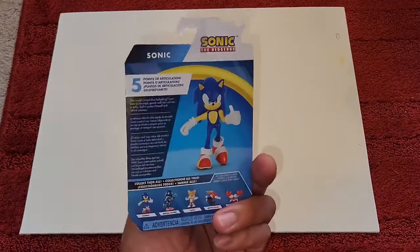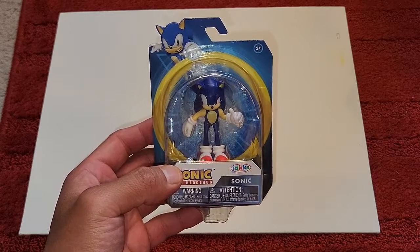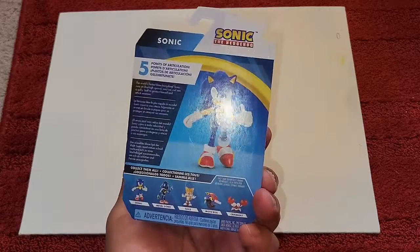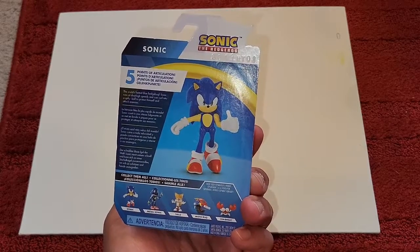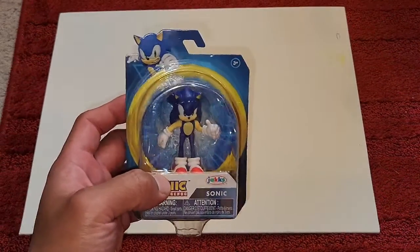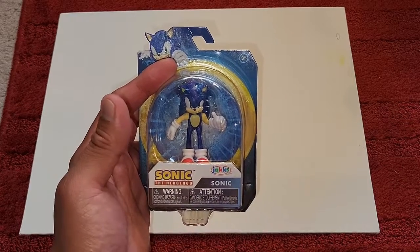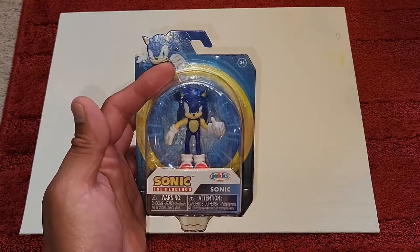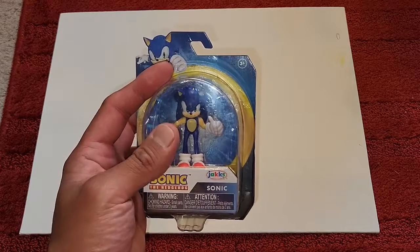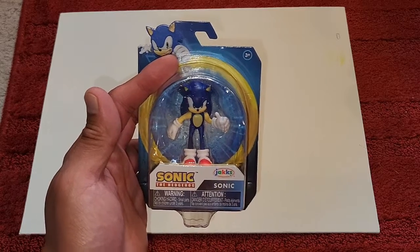Hey, what is going on everybody, welcome back to my channel. I've got something new today — this is the mini Sonic the Hedgehog figure. It's maybe two to three inches tall, it's got five points of articulation. It's the mini figures, not the four-inch figure. Sonic the Hedgehog figures are hard to come by right now because of the movie, but I'm happy to have found this. Let's open it together and see what it can do.